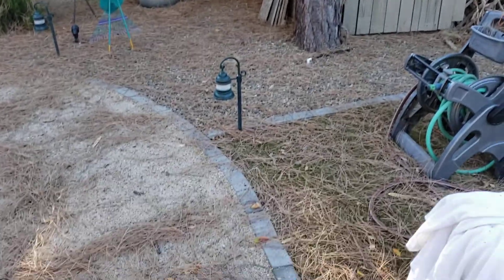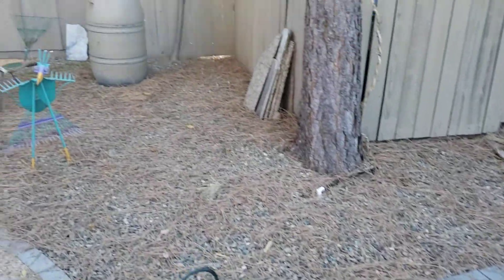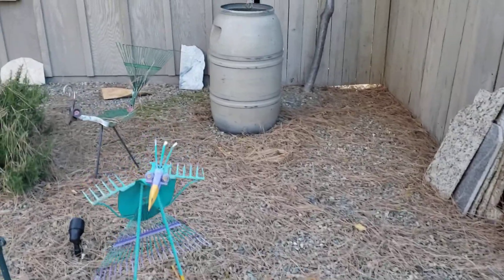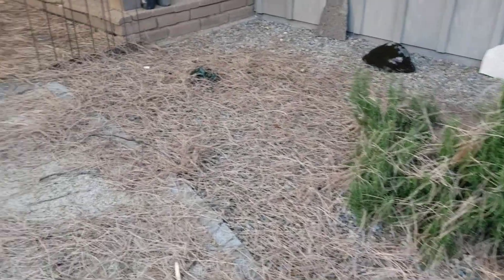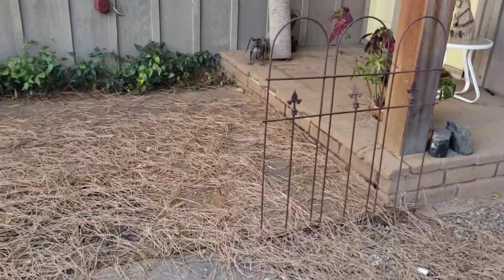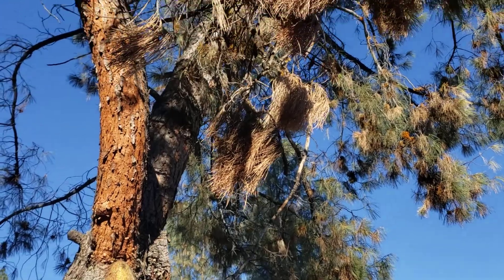So this is what the aftermath of a windstorm looks like at our house. We actually had this completely cleaned up just a couple of days ago, and now we have a lovely carpet of pine needles everywhere from our lovely pine trees.